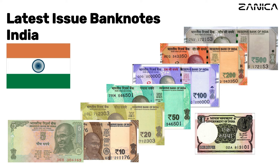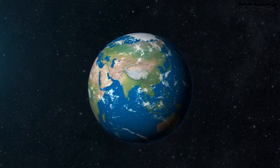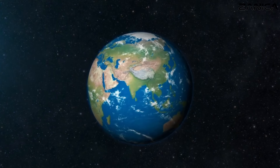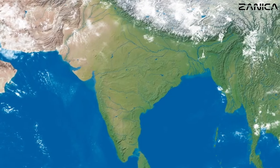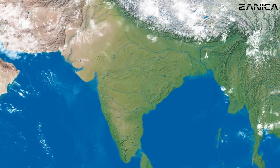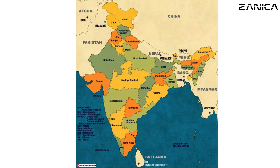Greetings and a warm welcome to our channel. Today, we're about to embark on an exhilarating journey into the intricate world of India's latest series banknotes. Get ready to discover the mesmerizing designs and uncover hidden details that make each note truly one of a kind. If you're ready to dive into the art and symbolism woven into the fabric of currency, then fasten your seatbelts for an enthralling ride.